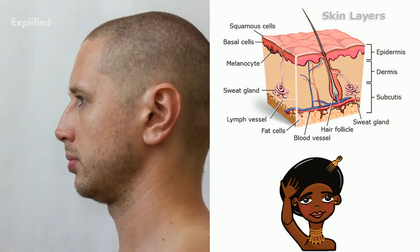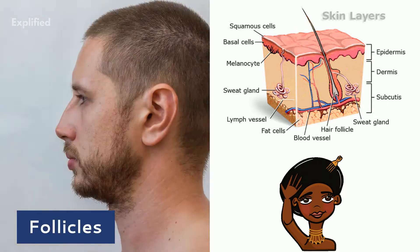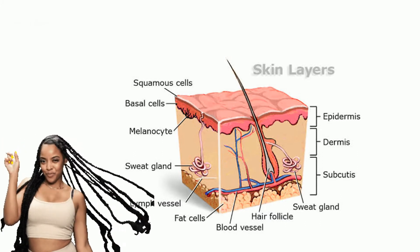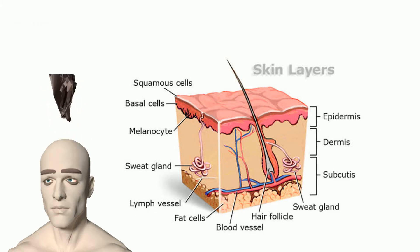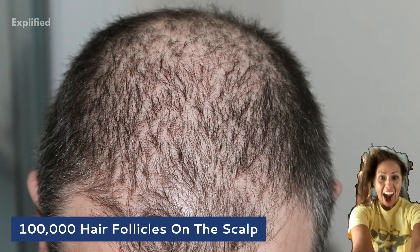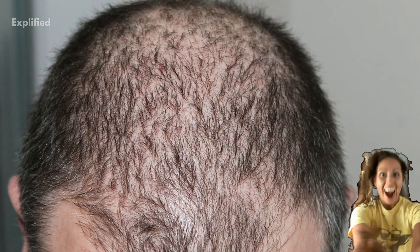Hair roots are the living parts of your hair and they exist inside small, tube-like places in the skin called follicles. As hair starts to grow, it rises up from the root and pushes out through the follicle, eventually coming out of the skin where it can be seen. The part of your hair visible above the skin is called the hair shaft. There are around 100,000 hair follicles on the scalp, which is why it is normal to lose up to 100 hair a day.